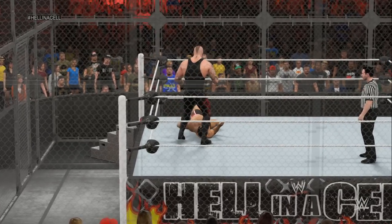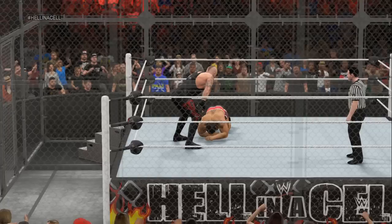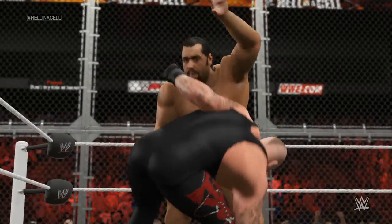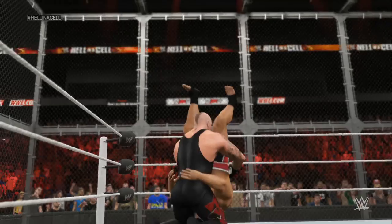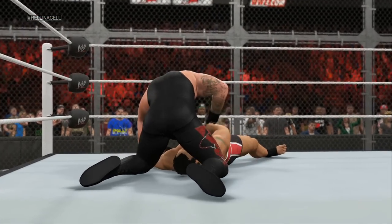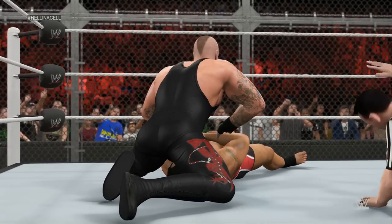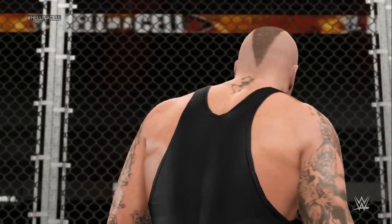Great reversal. He sees it. That's it — he's out. Here's a cover. The Undertaker. Two. Three. The Undertaker wins. The Undertaker gets it done, folks.